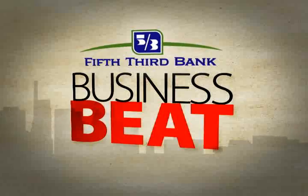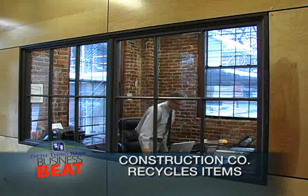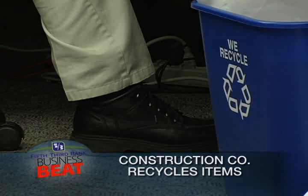A company that builds green projects is practicing what it preaches. HGC Construction is a general contractor based in Walnut Hills that reclaims and reuses building materials from demolition sites. Its own headquarters shows off its abilities.